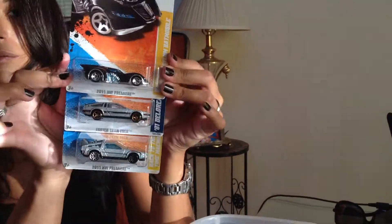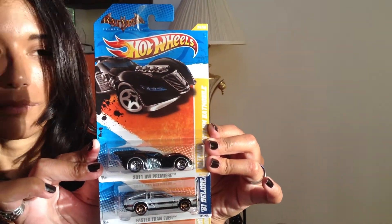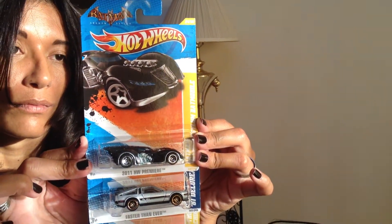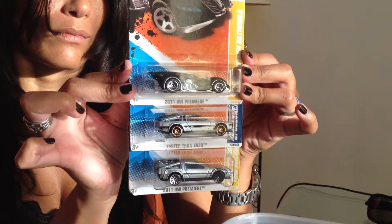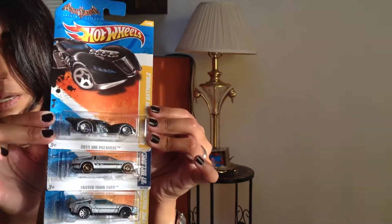We got the Batmobile from 2011 and then the two DeLoreans — one Back to the Future and one's just the normal DeLorean. It's getting emptier.